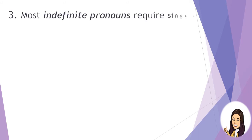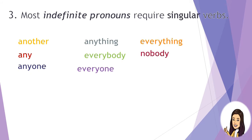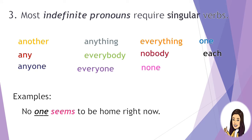Rule 3: Most indefinite pronouns require singular verbs — like another, any, anyone, anything, everybody, everyone, everything, nobody, none, one, and each. Example: No one seems to be home right now. The subject is no one and the verb is seems, which is singular. Another example: Everyone gets to have ice cream. The subject is everyone and the verb is gets — they are both singular.